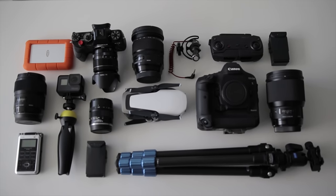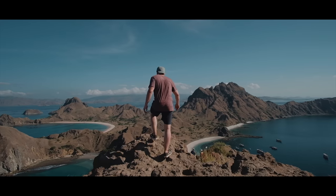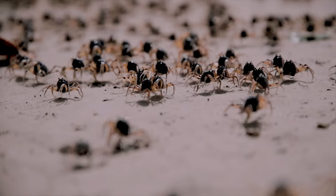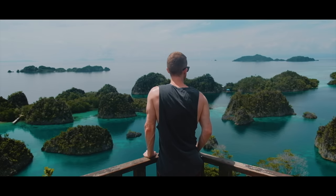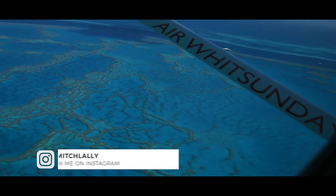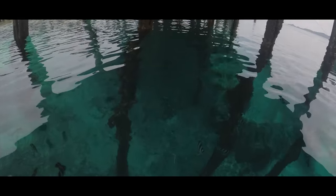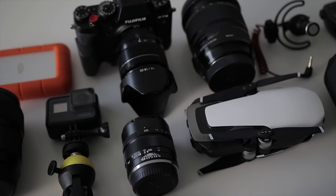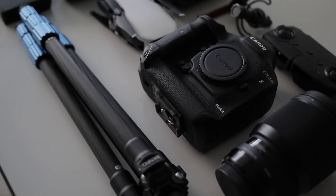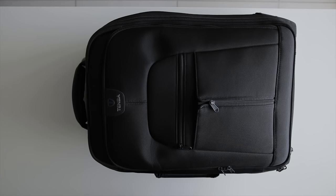Hey guys, it's Mitch here and today I'm doing a what's in my bag video for the gear that I take with me while traveling. I've been working as a full-time filmmaker for the last six years and I've traveled to pretty much every corner of Australia as well as many overseas trips. One question I get asked a lot is what camera and lenses do you use. Today I'm going to show you what's in my travel bag for photography and filmmaking.